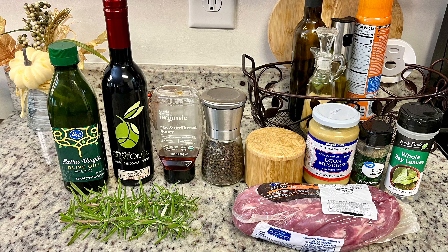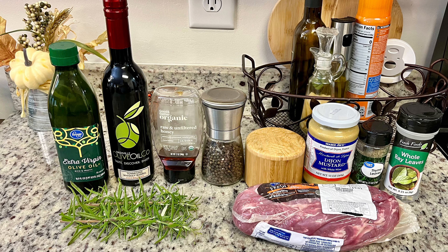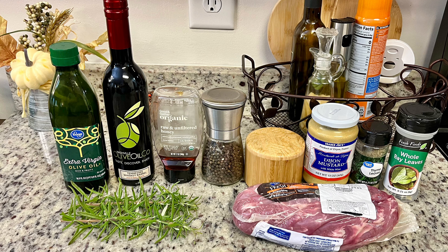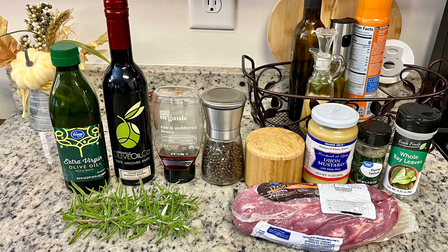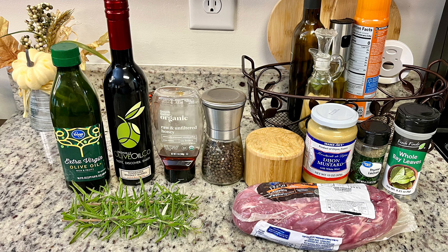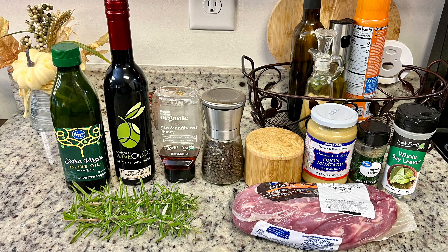The recipe will be linked in the description box below. I've got some olive oil, balsamic vinegar — I have a Tennessee whiskey barrel-aged balsamic — honey, salt and pepper, Dijon mustard, dried thyme, bay leaves, some fresh rosemary or you could use dried, and then you can use either a pork roast, pork shoulder, or pork tenderloin. My grocery store had pork tenderloins on sale buy-one-get-one-free this week, so that's what I went with.